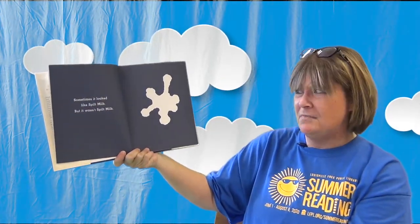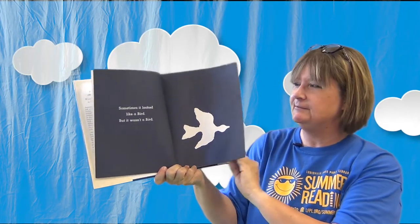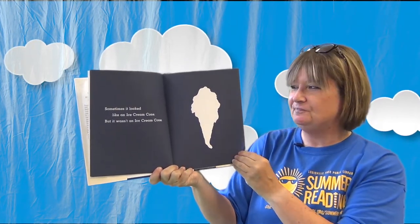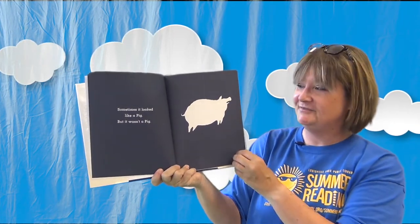Sometimes it looked like spilt milk, but it wasn't spilt milk. Sometimes it looked like a rabbit, but it wasn't a rabbit. Sometimes it looked like a bird, but it wasn't a bird — I bet you know what it is. Sometimes it looked like a tree, but it wasn't a tree. Sometimes it looked like an ice cream cone, but it wasn't an ice cream cone. Sometimes it looked like a flower, but it wasn't a flower. Sometimes it looked like a pig — can you make a pig sound? Oink oink oink! But it wasn't a pig.